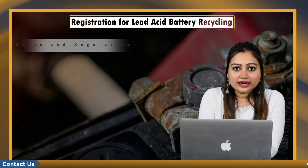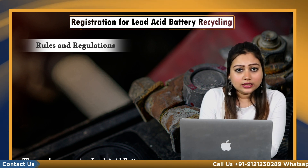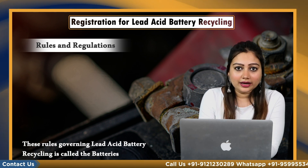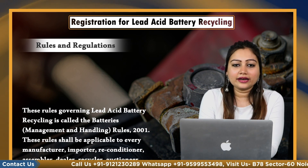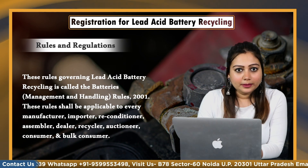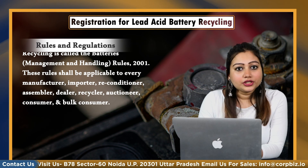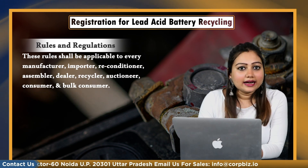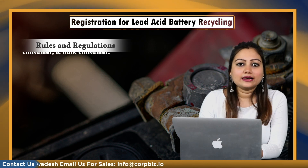So what are the rules and regulations governing lead acid battery recycling? These rules governing lead acid battery recycling are called the Batteries Management and Handling Rules 2001. These rules shall be applicable to every manufacturer, importer, reconditioner, assembler, dealer, recycler, auctioneer, consumer and bulk consumer.